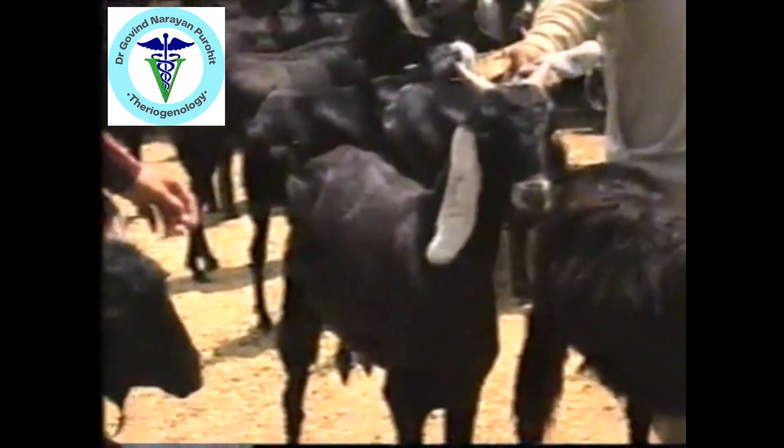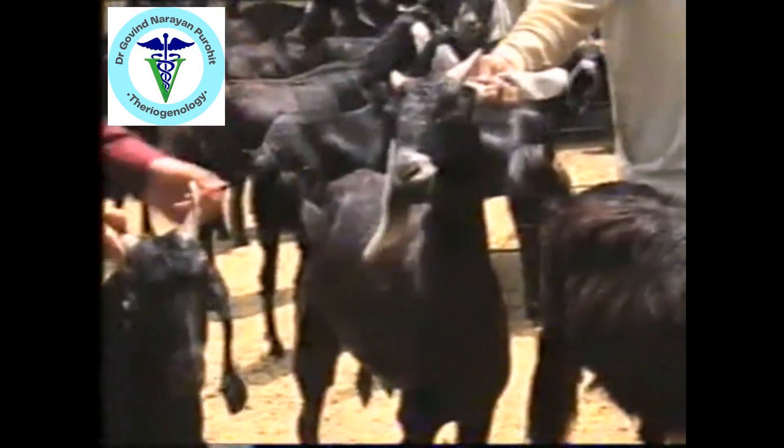Here we can compare three breeds of goat with black color. The Marwadi, which has long hair and curly horns; then the Jakarana, which is also black but has white markings on the muzzle and white ears; and the Kachi goat, which is also black, has a raised face and long horns.